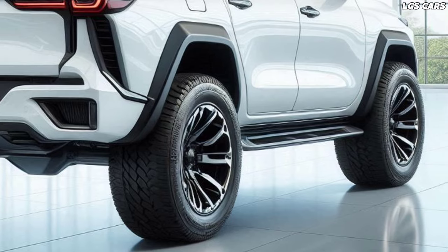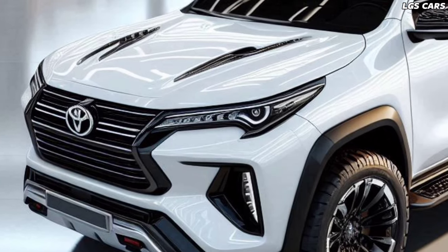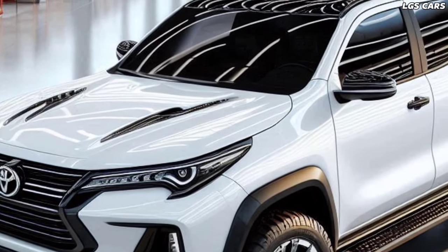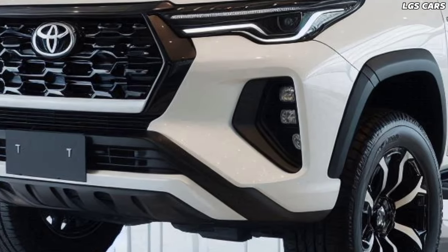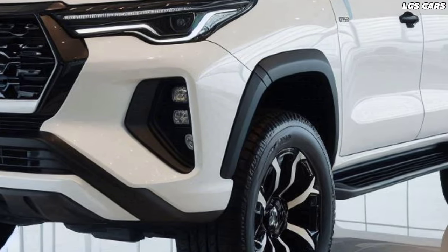Advanced Technology. Technology is at the heart of the 2025 Fortuner pickup. With an updated navigation system, drivers can access real-time maps and traffic information. A voice recognition system enables hands-free control of vehicle functions, while a 360-degree camera provides an unrivaled view of the vehicle's surroundings.